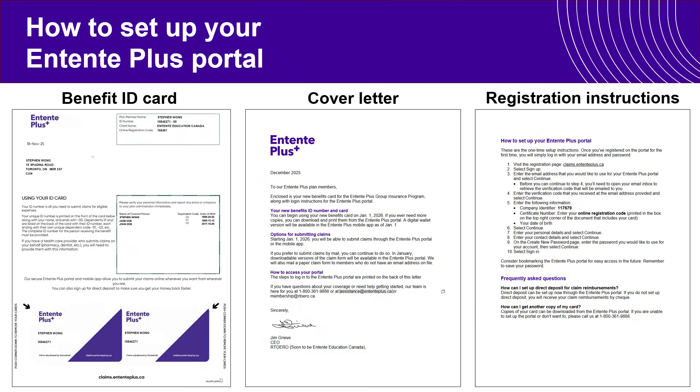What members will be receiving in the mail includes their physical benefit card, a cover letter, and registration instructions.